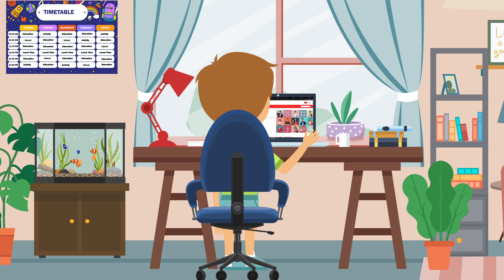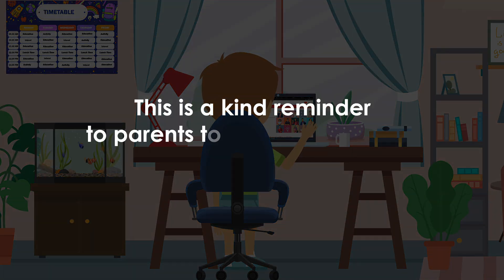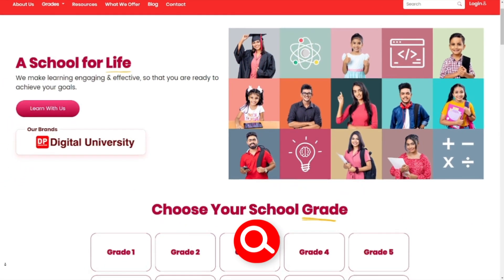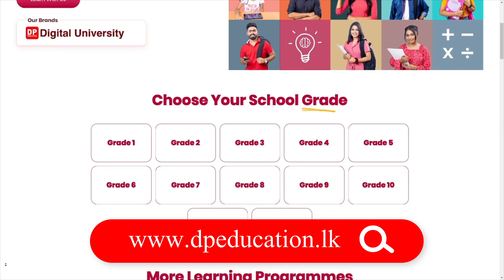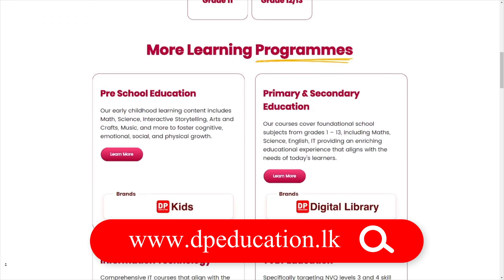With a little planning and creativity, you can turn any place into an effective learning place. This is a kind reminder to parents to keep the learning space productive and fun. Visit the DP Education website to know more. Together, let's all create an effective learning place.